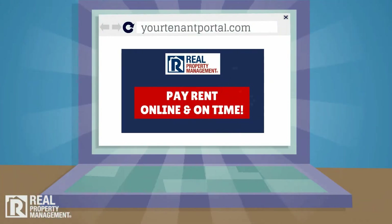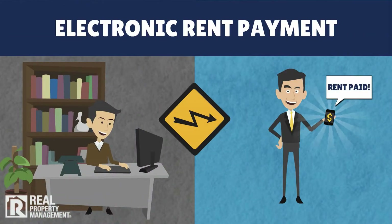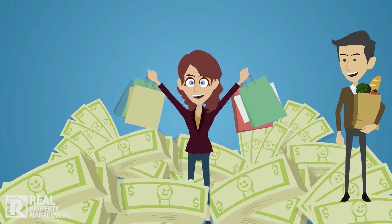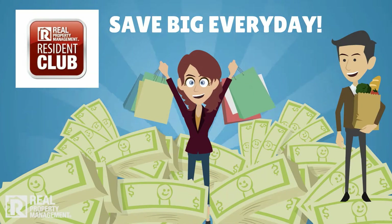Your leasing agent will provide you with the login to your private resident portal, where you can pay rent each month via a checking account or your debit or credit card. You can also set up automatic recurring payments to ensure on-time payment and peace of mind. When you pay rent online, on time, you are eligible for the Real Property Management Resident Club, where you can save hundreds of dollars a month on items you purchase every day.